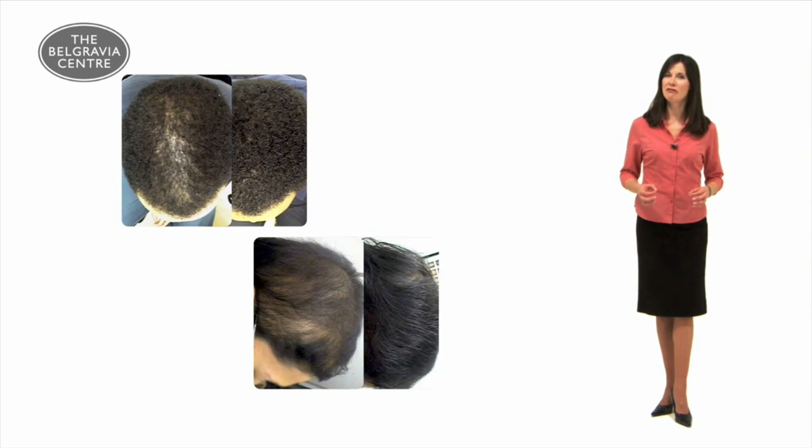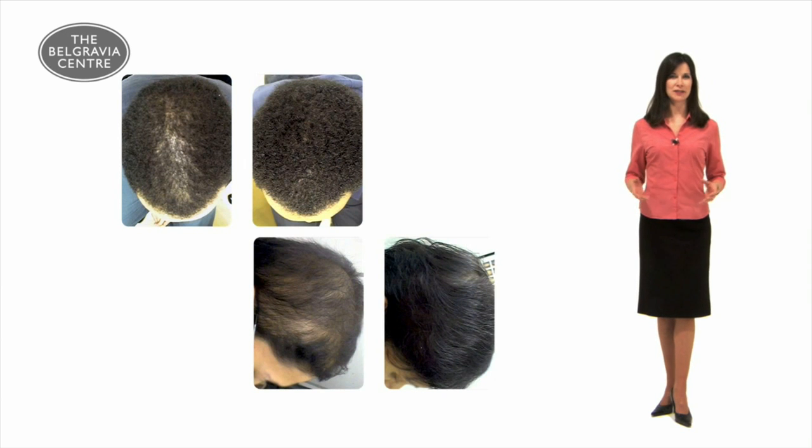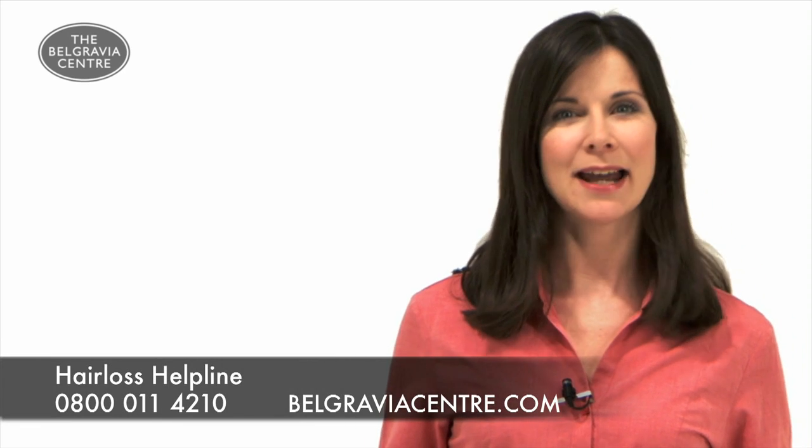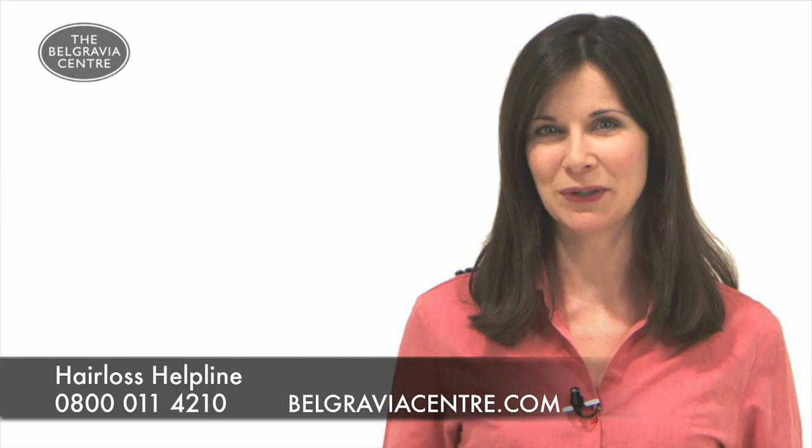Minoxidil is one of only two treatments clinically proven to prevent and reverse hair loss, and can be used successfully in both men and women. Here I'd like to cover what Minoxidil is and how it works, and how it can be compared to other hair loss products.